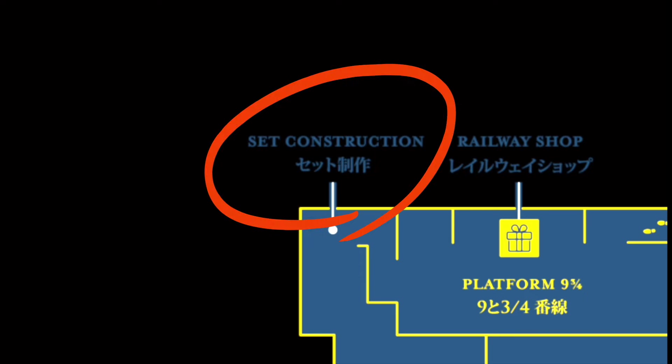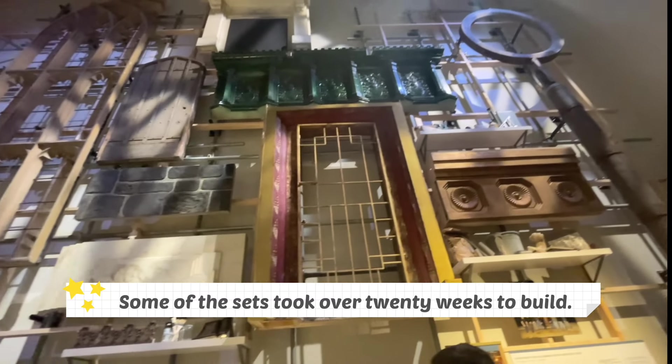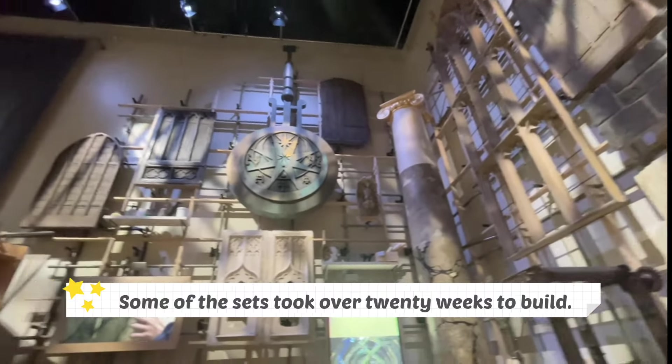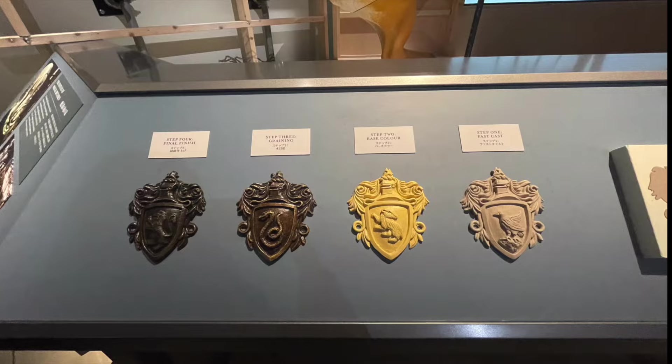Some of the Harry Potter sets took over 20 weeks to build. The set construction floor gives you an idea of how much work was needed to bring the sets to life — the amount of plaster and paint it must have taken is mind-blowing.